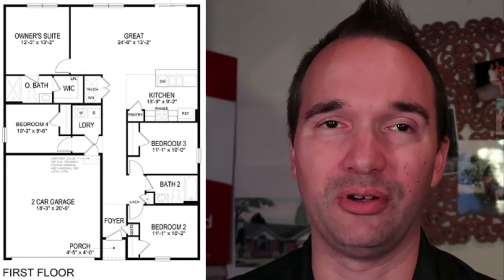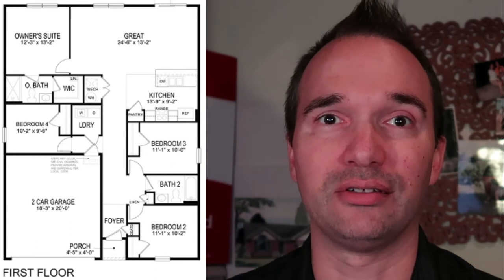The Freeport floor plan is 1,497 square feet of living space — three bedrooms, two baths, and a two-car garage. This is one of the lowest-priced new single-family homes in New Jersey, at just over $250,000. So definitely a good value if you're looking for something on a budget and you want something new — definitely want to check out this Freeport model.